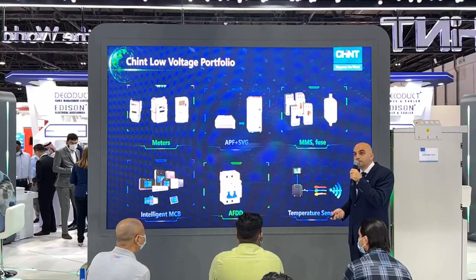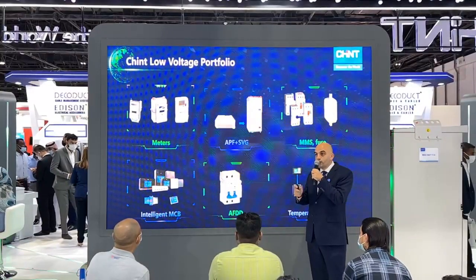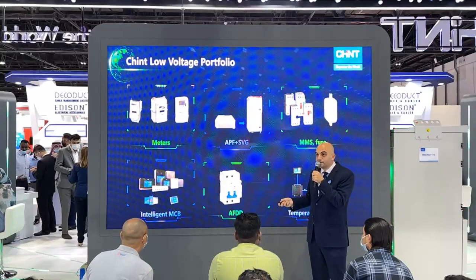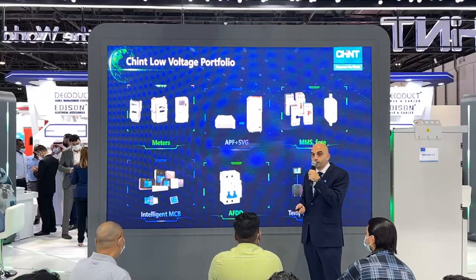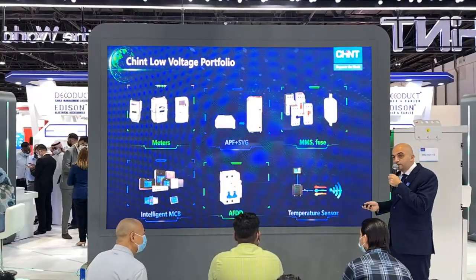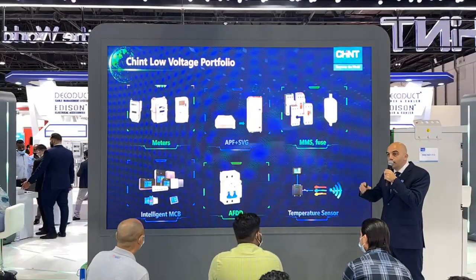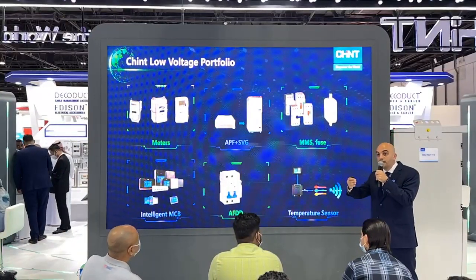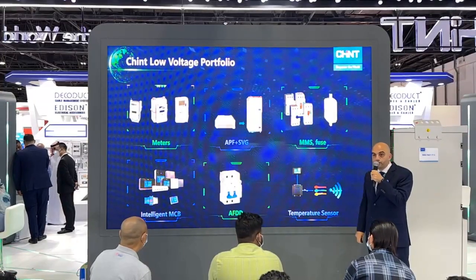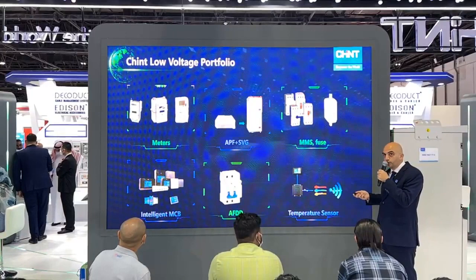We have intelligent MCBs connected through 3G, 4G, or Wi-Fi, visible at section 4. These are connected to software with live monitoring of the breaker's status. We also have AFD — arc fault detective devices — and temperature sensors. These temperature sensors are placed on the bus bar and broadcast live temperature data through Wi-Fi to the low voltage switchgear monitor. There is a live demonstration available in section 1.